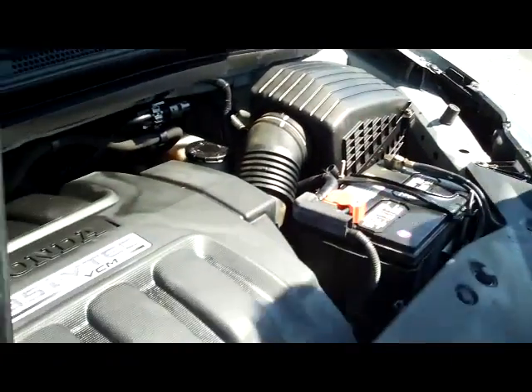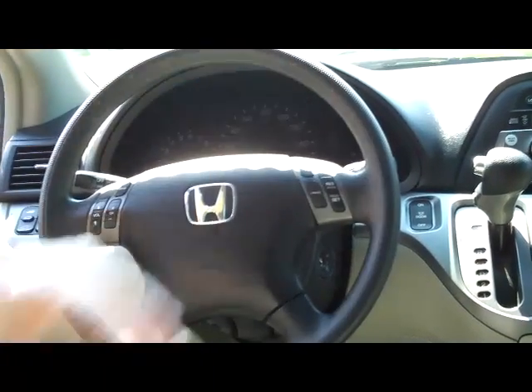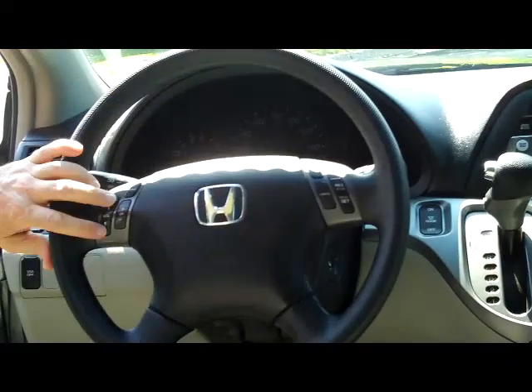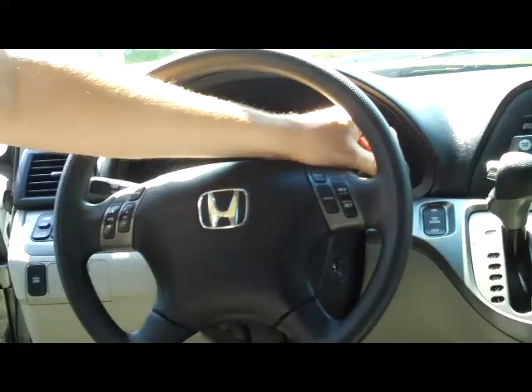The Odyssey is five-star crash test rated. In the interior, you have safety for everyone: reduced-force driver and passenger side airbags, side impact airbags, and side curtain airbags for the first, second, and third rows. You also have fingertip control for your radio and cruise, intermittent wipers for the front, and wiper control for the back.